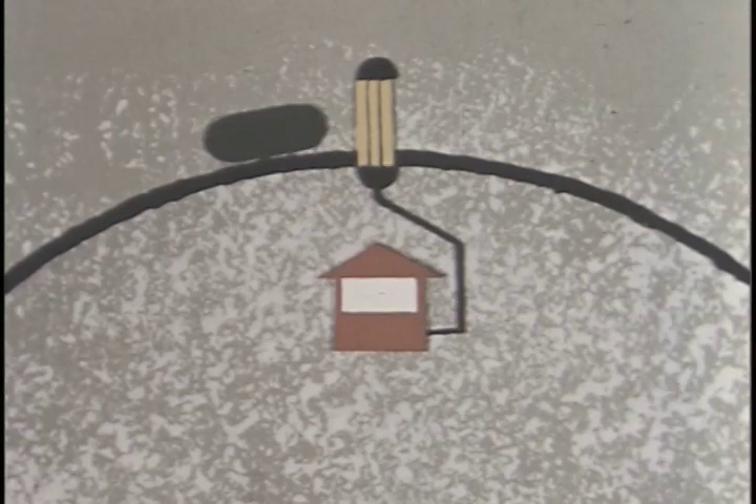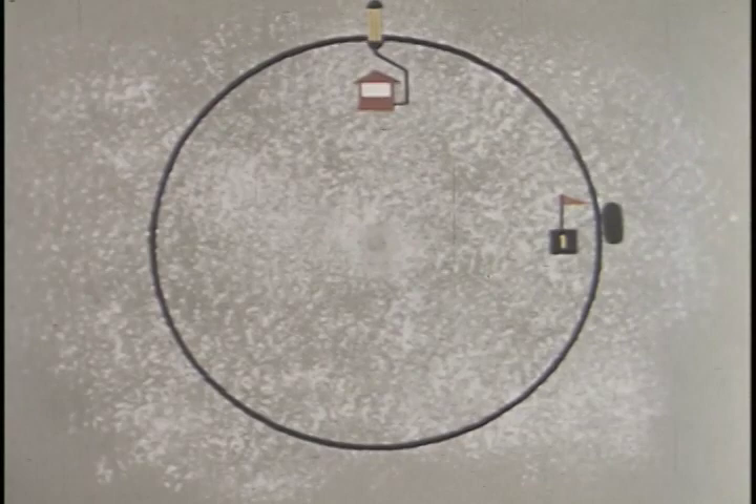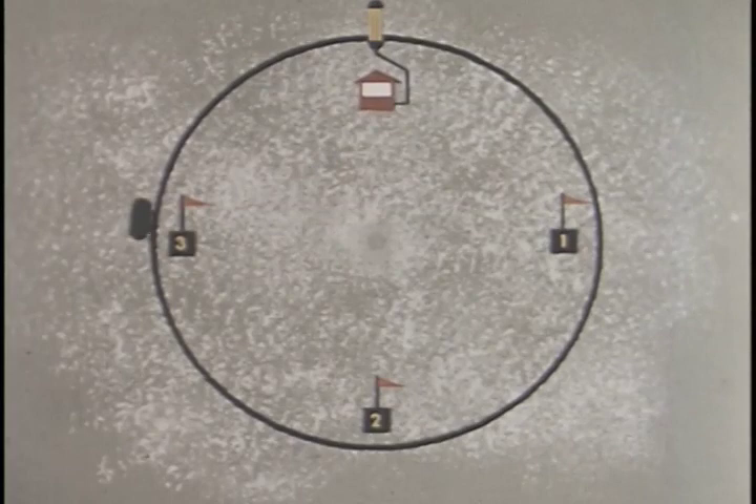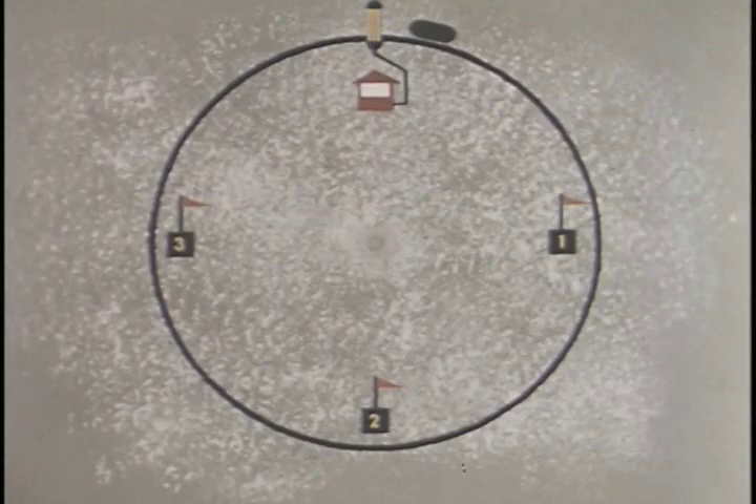Two and a half miles around the track, the car passes observation post number one, and this is reported to the timing shack by phone. Post number two is at the midpoint of the course, and post number three is three quarters of the distance around the track. The speed of the MG is clocked for each circuit of the course, and the time is then converted into miles per hour. Thus records for the various distances are registered and computed accurately and efficiently.